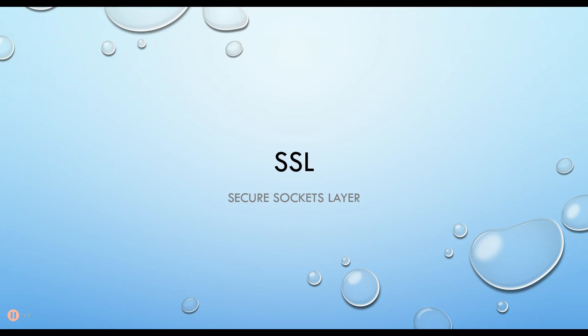SSH was pretty cool. It was what we used to replace Telnet with a more secure way of sending commands back and forth. But we can use something similar called SSL in order to encrypt other kinds of protocols.